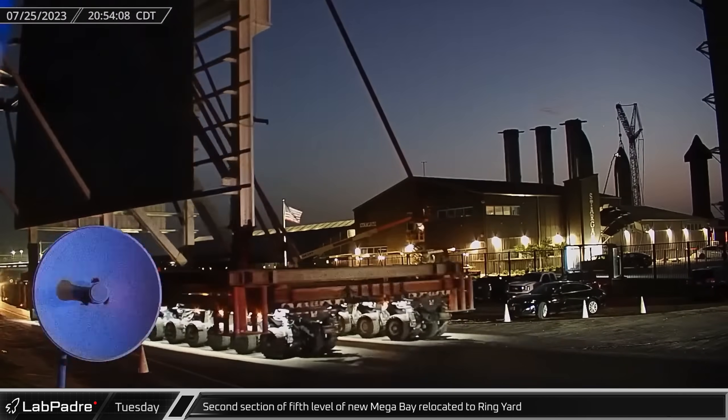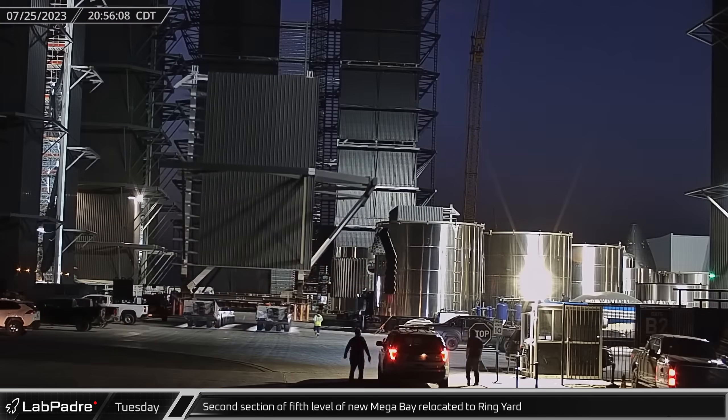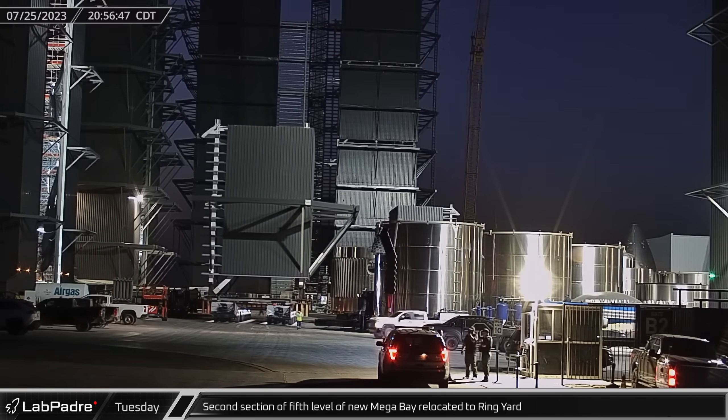As night dawned, the second segment of the fifth level of Mega Bay 2 was relocated to the ring yard for installation on the structure.